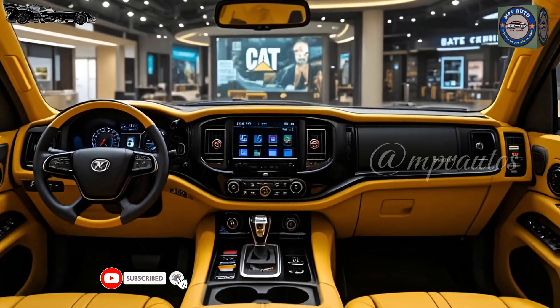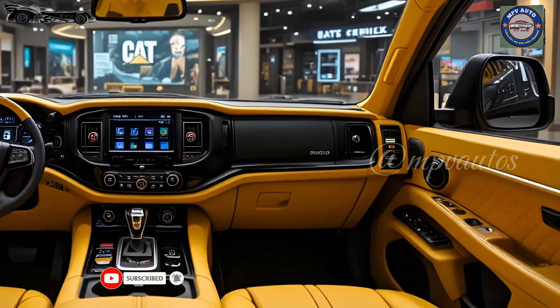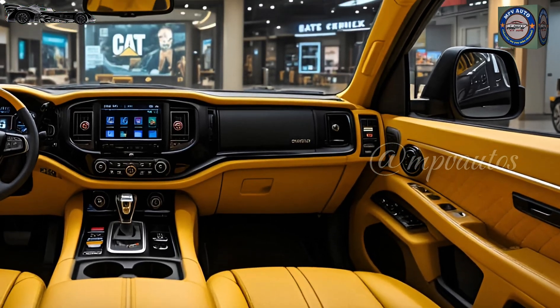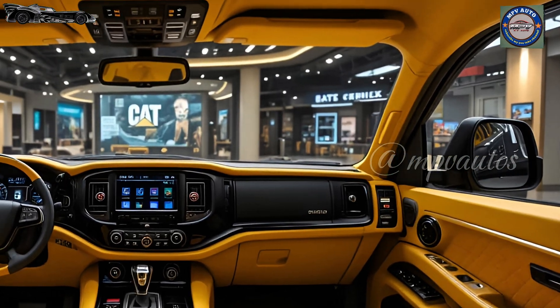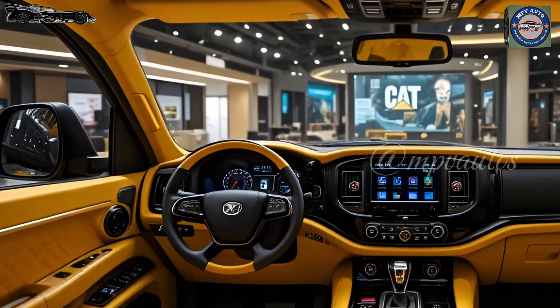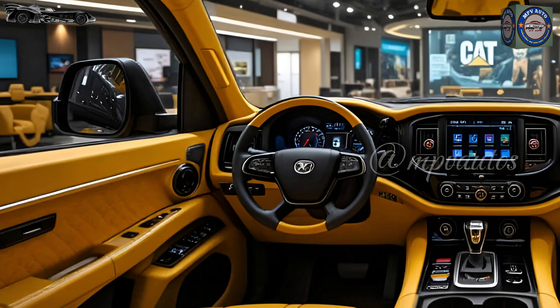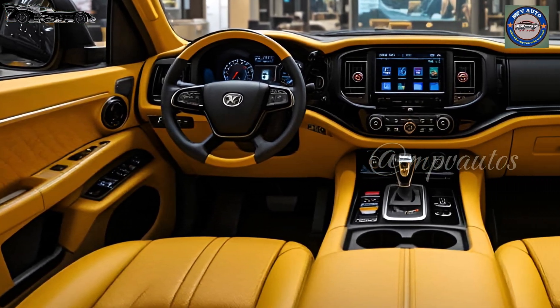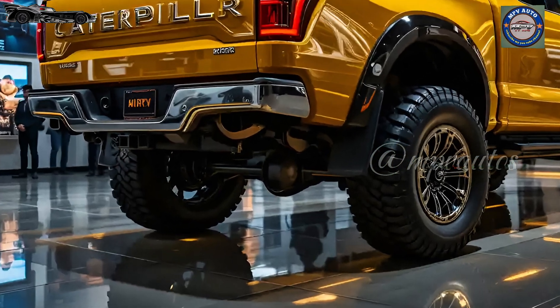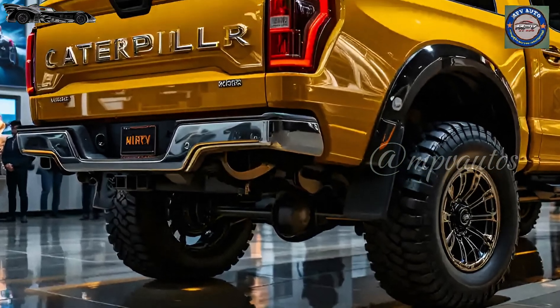Zooming into the track system, the updated Tri-Grip™ treads stretch across military-grade chassis rails — oversized and power-anchored to deliver maximum ground force. Caterpillar's signature traction chain design has evolved, now featuring hydro shock-resistant track plates, each layered with vibration-reducing Kevlar composite to handle the most brutal terrains. Every rotation feels deliberate, heavy, and purposeful.